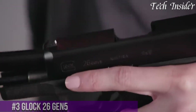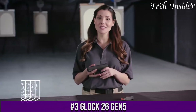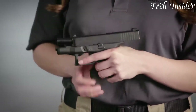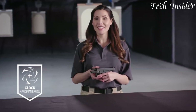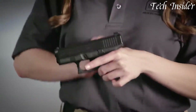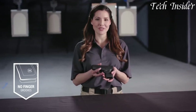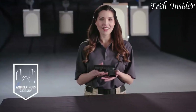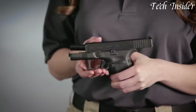Number 3. The Glock 26 Gen 5 is a compact and reliable semi-automatic pistol designed for concealed carry and self-defense. Chambered in 9mm, it combines power with a compact design. The Gen 5 version incorporates Glock's latest enhancements, including improved ergonomics and a Marksman barrel for enhanced accuracy. It features a short and crisp trigger pull for precise shot placement, and the textured grip ensures a secure hold. The pistol's compact size makes it ideal for concealed carry, and the accessory rail allows for customization with lights or lasers.